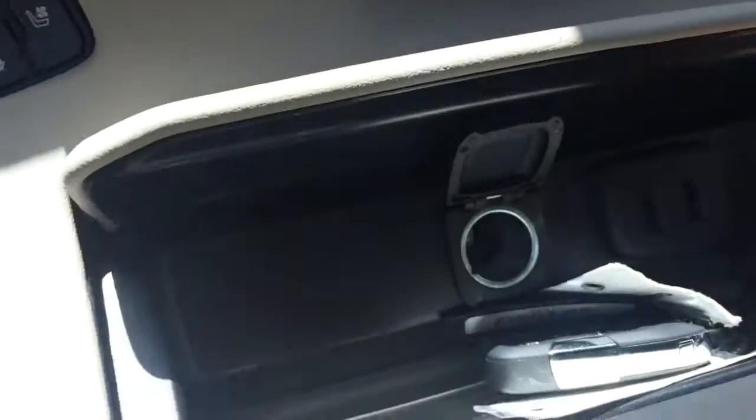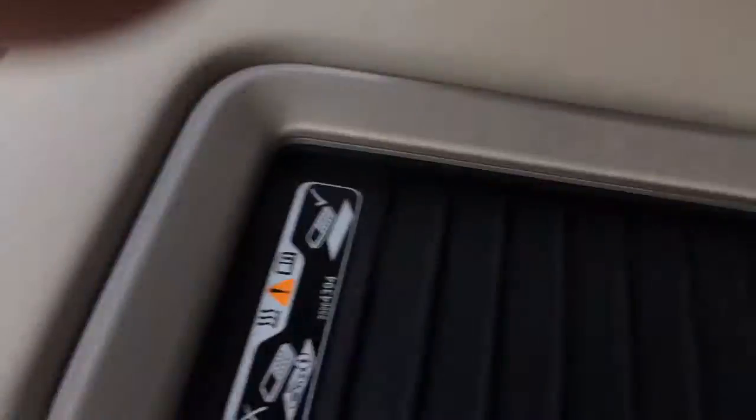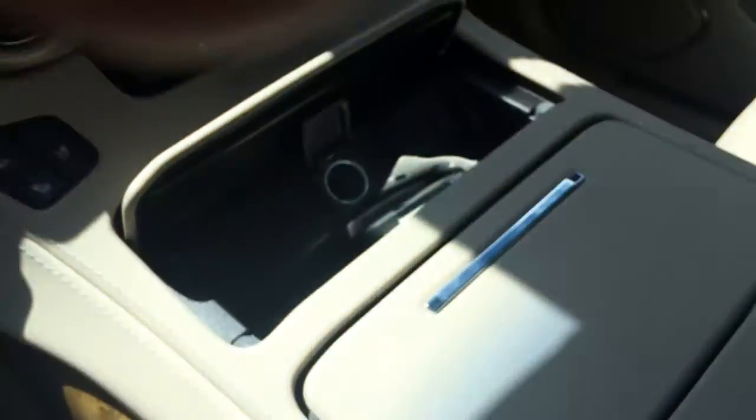You also have a charger here, two USB ports, heated and cooled seats. You can lay your iPhone right on the center console here and charge it. You also have another charger right here, and then two more USB ports and an auxiliary plug.